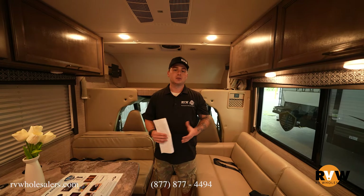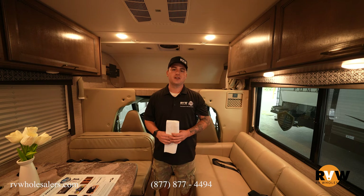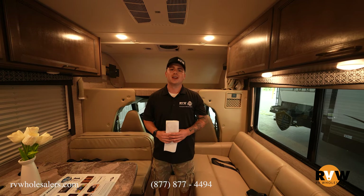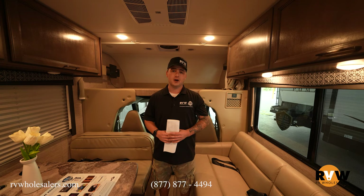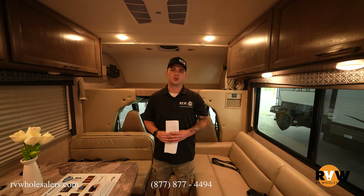Thanks for your time today. You can reach us at Team Anderson — any one of the three of us can help you. Our number is 937-649-5823. You can also find us on YouTube at RV Wholesalers and at RVWholesalers.com, where you can check out today's camper, submit a quote request, and one of us will reach out to you.